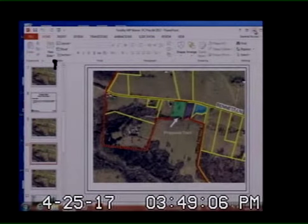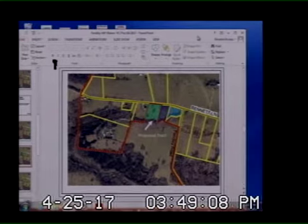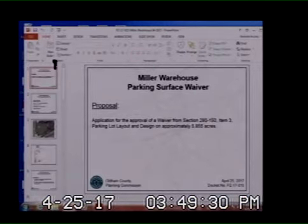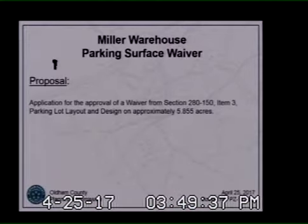We're down to the last docketed item of the day. Ms. Fox, please read it. Docket PZ17-015: application has been filed by Gina Miller for approval of waivers from Section 280-150, item 3, parking lot layout and design. The property is located at 4746 Old LaGrange Road, Buckner. The zoning is I-2, Heavy Industrial District.